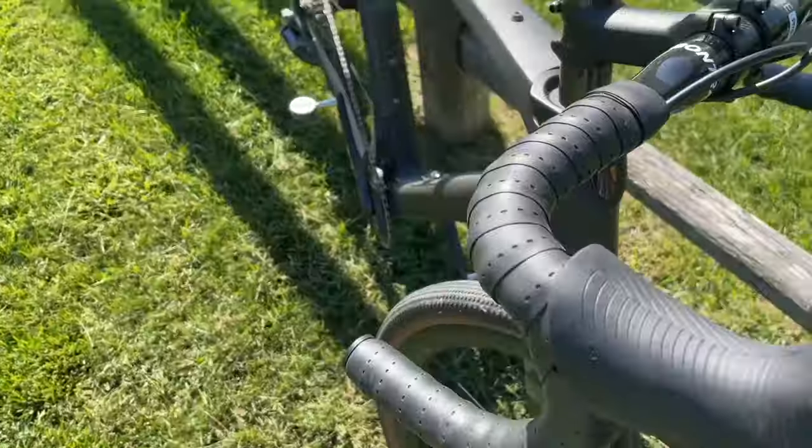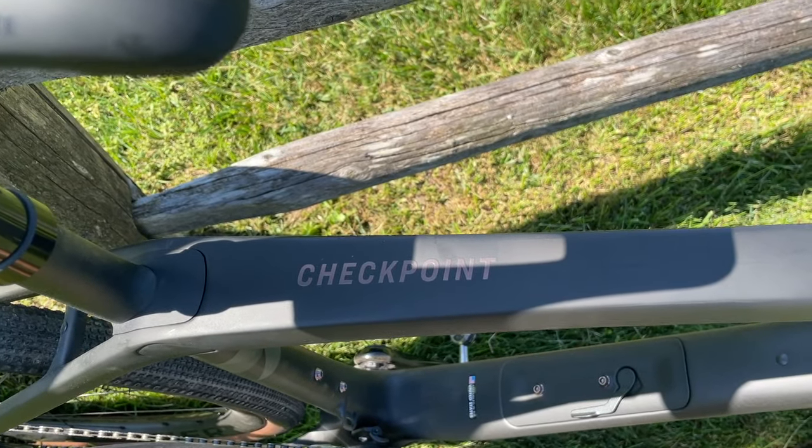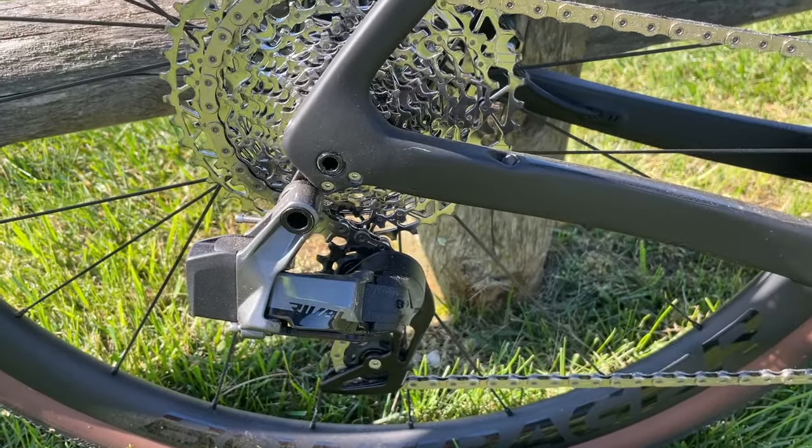A lot of people wonder why I'm focusing so much on geometry in this video, because I usually don't do that. But there has been no bike I've ever ridden that around a corner just threw me off like that Checkpoint SLR — and I wanted to like it so badly. I'm pretty happy it's trying to go for that more progressive geometry, which Specialized did. A gravel bike should be like a road bike and a cross-country mountain bike that got together — a combination of those two platforms.